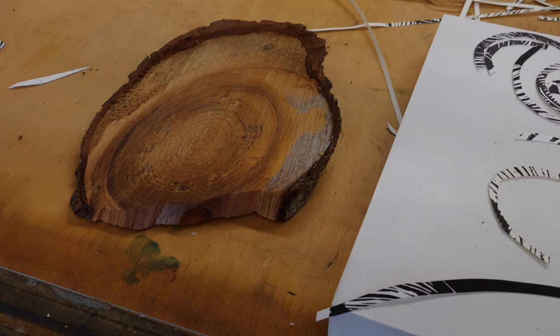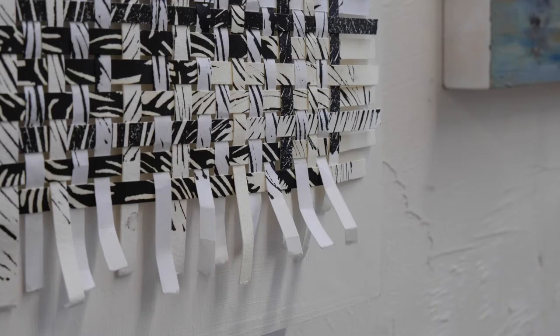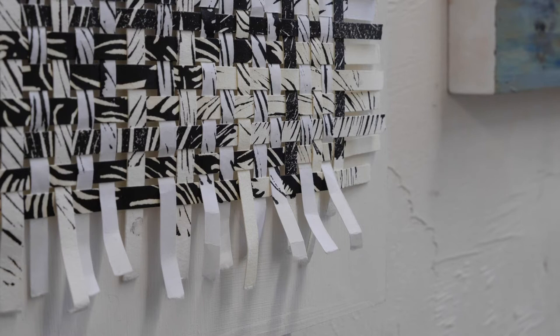I like the idea of weaving right now because I'm preoccupied with the interconnectivity of things, and it's really fun to explore that literally. I'd like to do something on a larger scale, but these are just formative and I'm not sure where I'm going to be going with those.